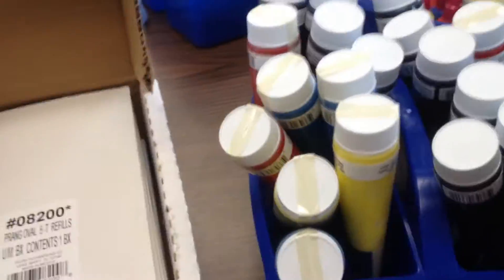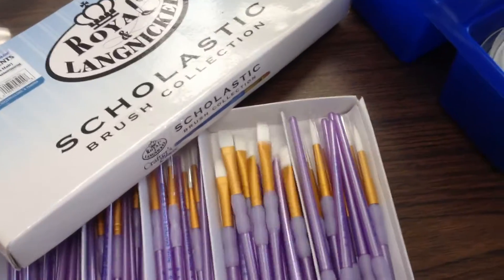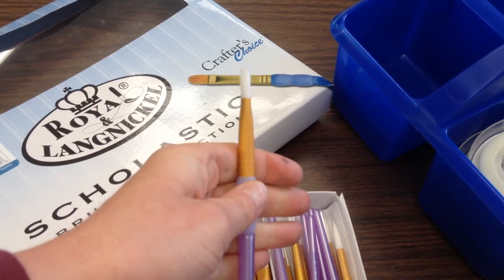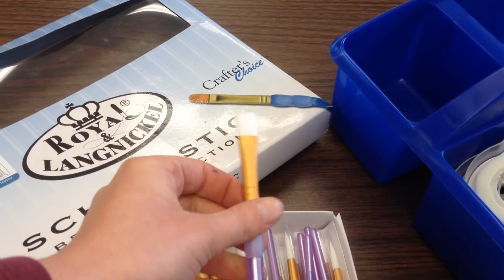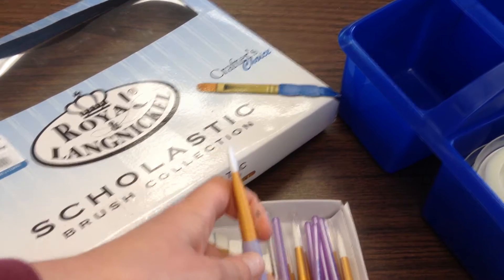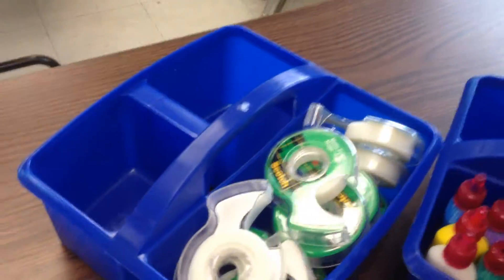It was a lot of money so hopefully that was good enough for a while. Behind there I replaced our paint brushes and sprung for the Royal Langnickel assortment of white nylon brushes. These have been the best brushes ever, at least in my personal experience, so I went ahead and got a simple class set. They have this awesome gripping handle and they tend to last forever if you take care of them, so hopefully they will last us a long time because our current brushes are a little worn out.